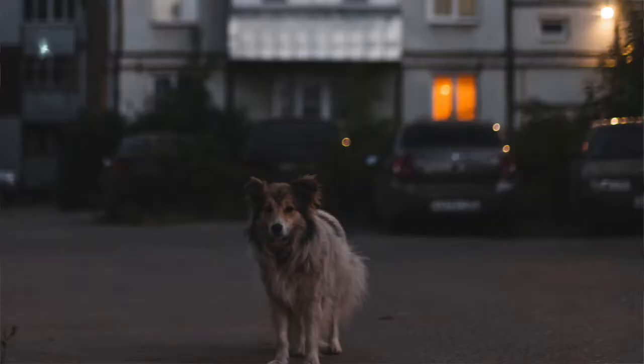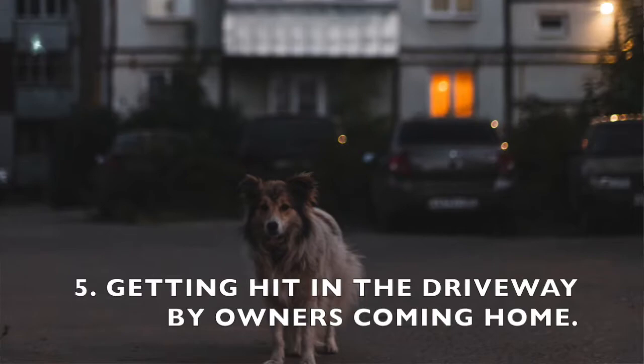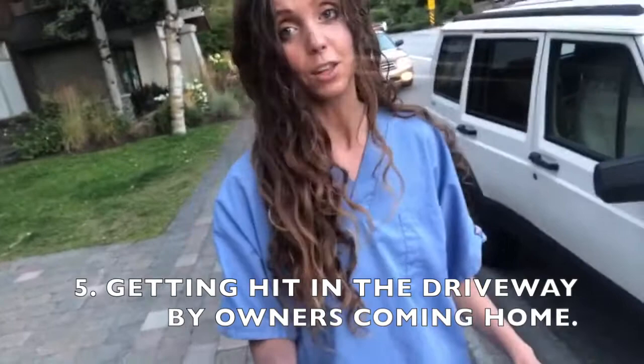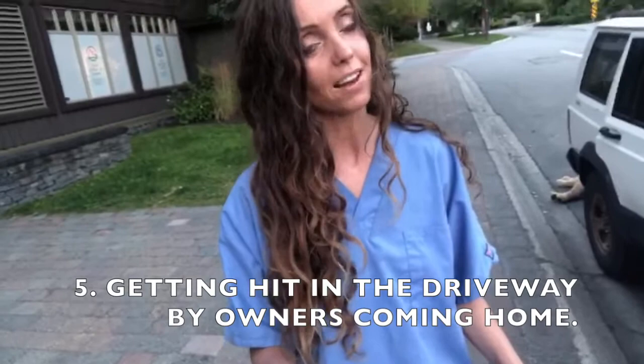Moving on to number five: this is what happens when you come home a little bit too fast. Everybody's always in a hurry to get home — dads, I'm talking to you. A lot of dogs get hit in their own driveways with their parents driving home too fast. The dogs get excited to see them and get too close to the car. So everybody, just take a deep breath as you're rolling into the driveway. If your dog comes running at you, slow down, roll down the window, and make sure they don't get too close.